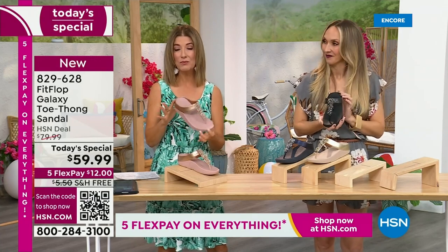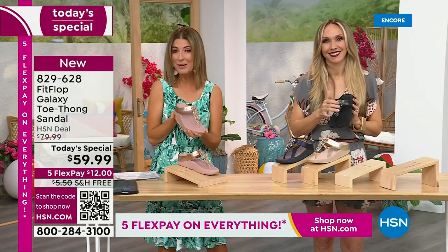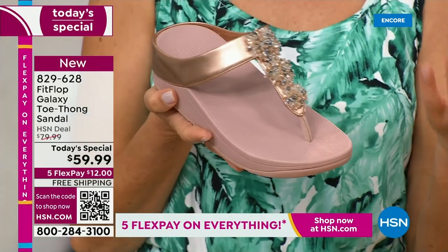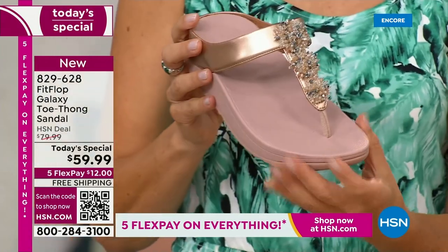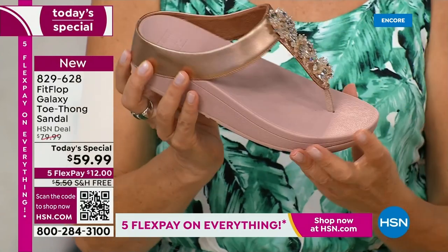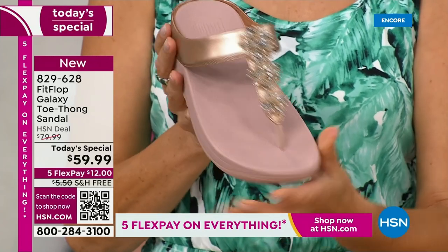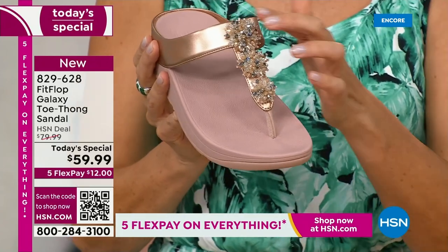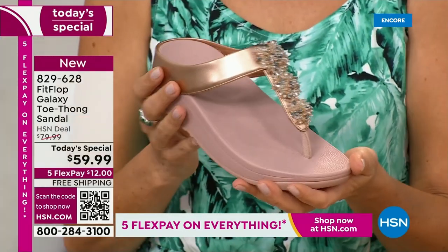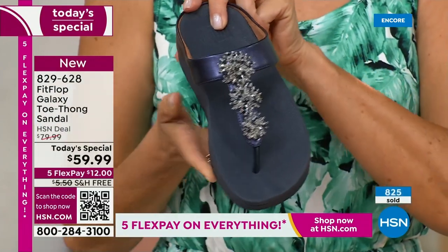If you want to lock this in, with free shipping and interest-free flexible payments you get it home for $12, and you've got the next five months to pay. Here's the Rose Tone — so beautiful, so soft, so easy to wear and to clean. Kick them off at the end of the day, run out the door looking absolutely glamorous. Maybe you love Rose Tone jewelry, maybe you have a rose tone watch, or just that subtle touch of blush pink.